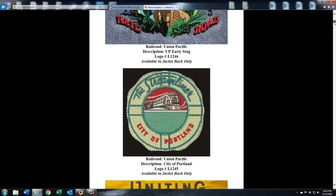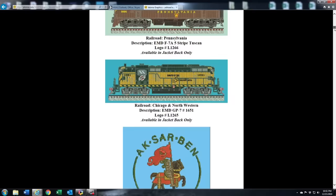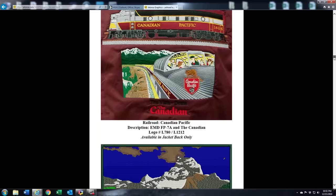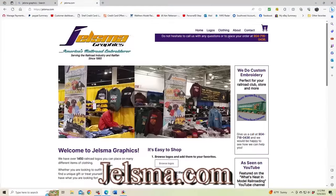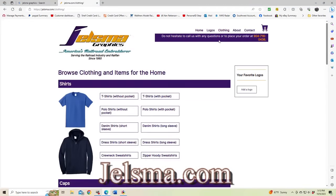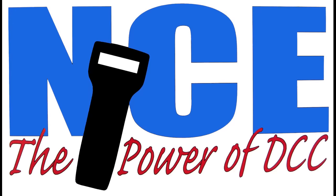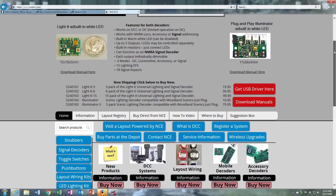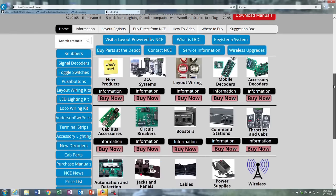Additional support is provided by Yelzma Graphics, America's leading distributor of quality railroad art and embroidered clothing since 1985. Check out their website at www.yelzma.com. Further support is provided by the NCE Corporation, the power of DCC. Visit their website at www.ncedcc.com. And thank you for supporting the What's Neat This Week podcast.